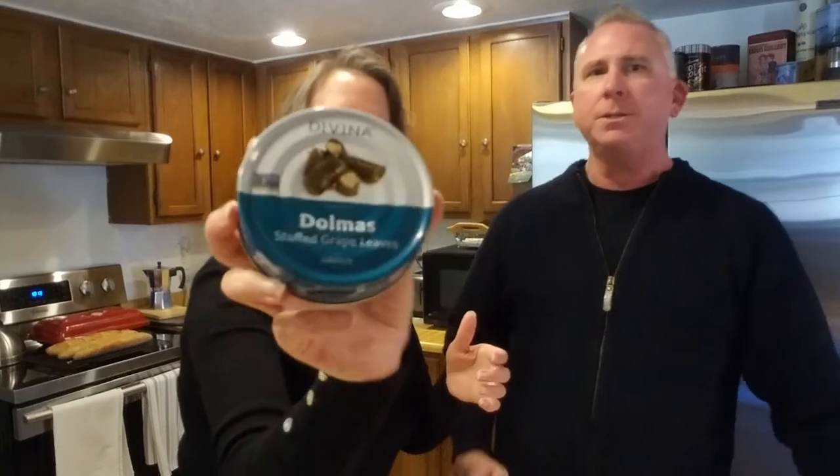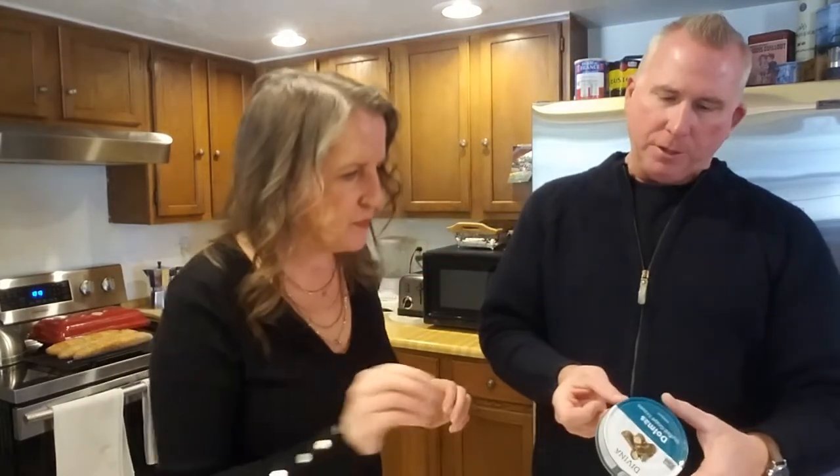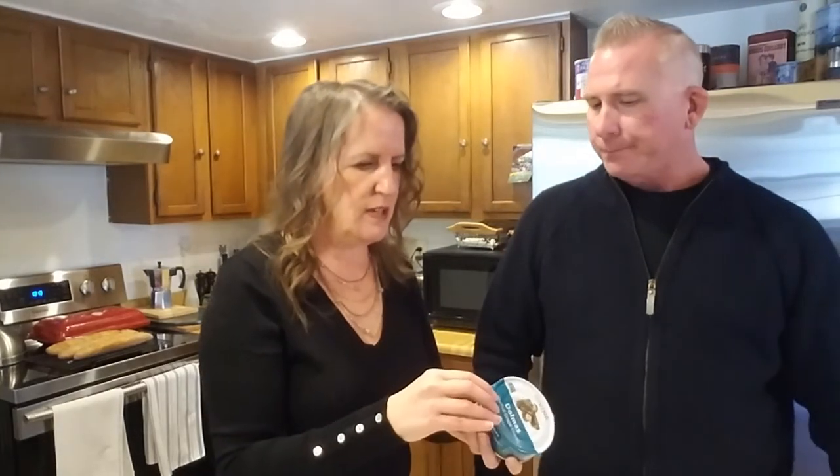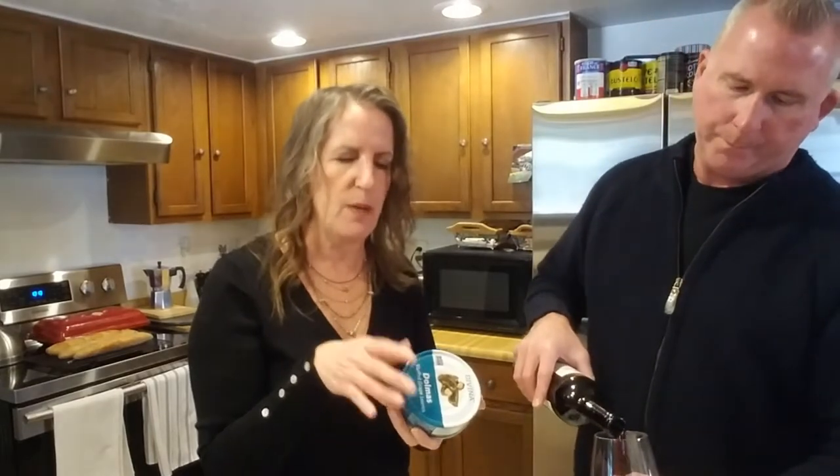This might become a must-have in the cellar — at least a bottle or two. Let's try it with food. We're featuring the Davina Dolmas brand — stuffed grape leaves. It's a classic combination of rice, sweet onion, mint, and dill gently wrapped inside tender grape leaves, served at room temperature paired with feta.